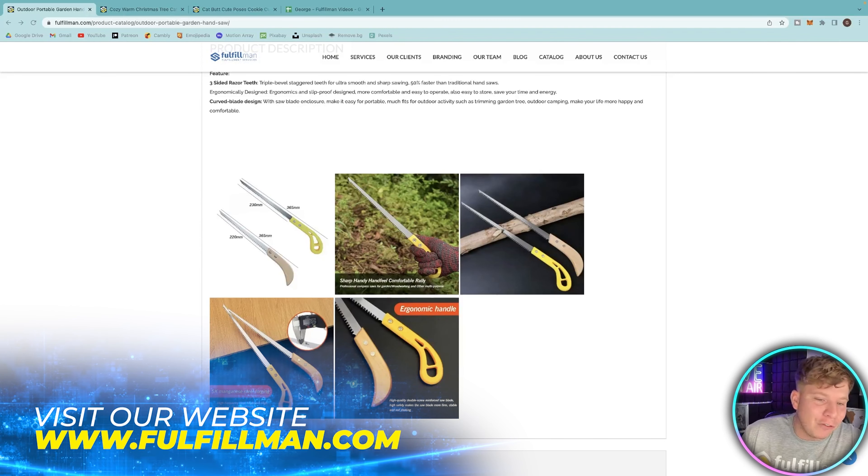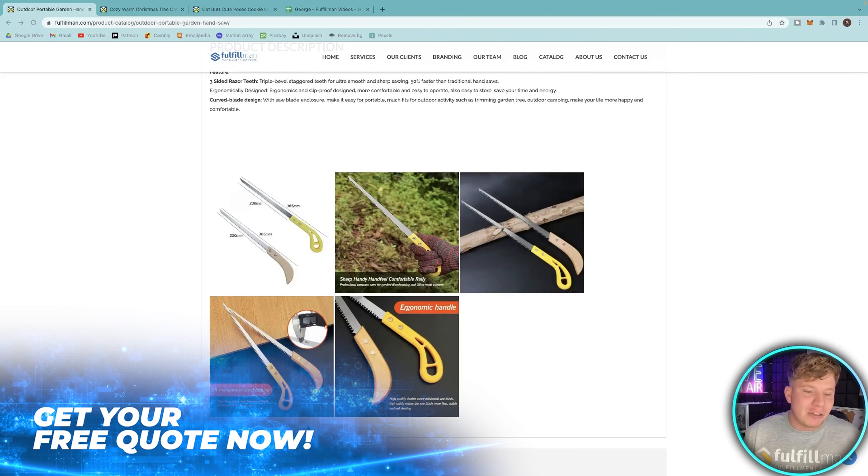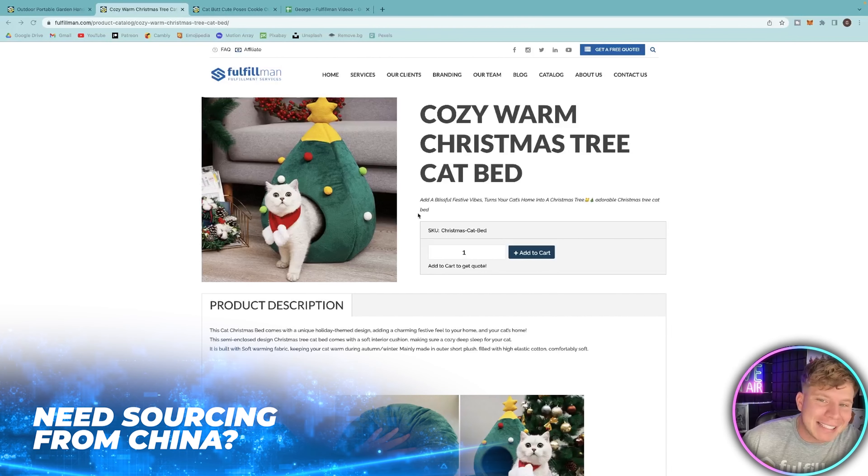It's got the manganese steel forging, so super strong. High frequency heat treatment, high hardness, good toughness. It's a three-sided razor teeth design with built steel — sharp, durable, cuts easy, labor saving, and very comfortable to use. That's something you don't get in most saws. That's number one.